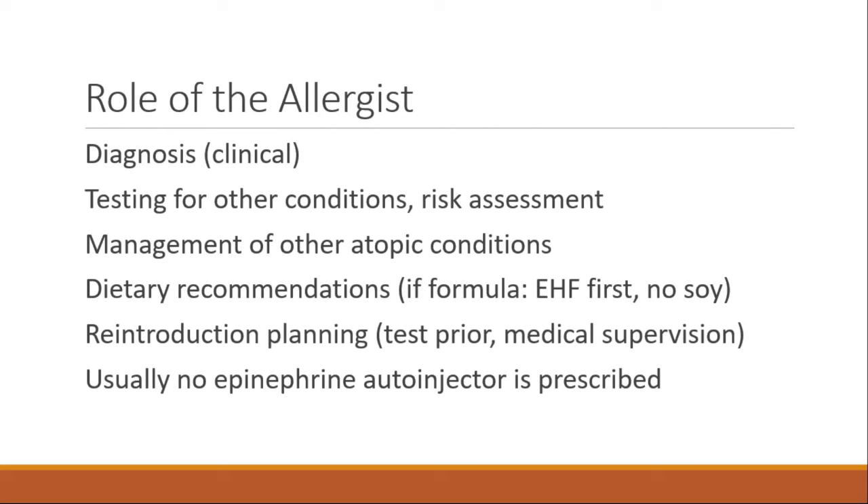The role of the allergist includes clinical diagnosis, testing for other conditions — many of these kids are atopic with eczema or asthma — risk assessment, and management of other atopic conditions. Dietary recommendations are: extensively hydrolyzed formula first, not soy; then amino acid formula if needed. Allergists also plan reintroduction. Epinephrine auto-injectors are not typically prescribed because this type of reaction is not the type that epinephrine helps.